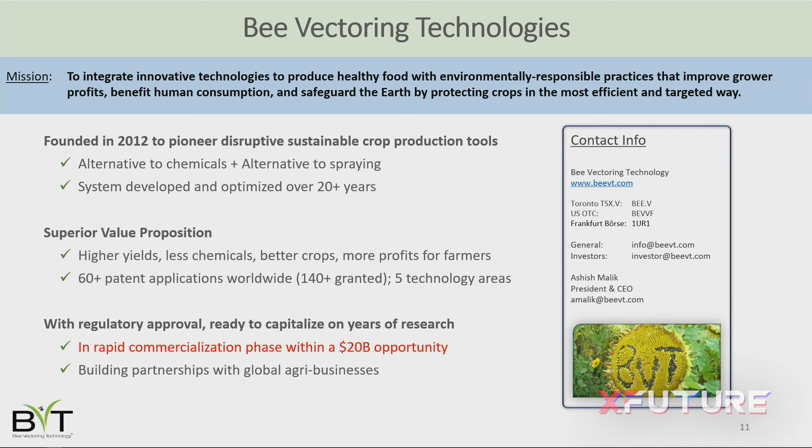In summary, it's an exciting time to become part of the BVT journey. We have an incredibly compelling investment thesis now that we have our EPA registration in hand. Beyond the investment case, this is technology we should all feel good about as consumers — using an all-natural system to help farmers change their practices. We're at booth 404 if anybody wants to stop by and talk further.